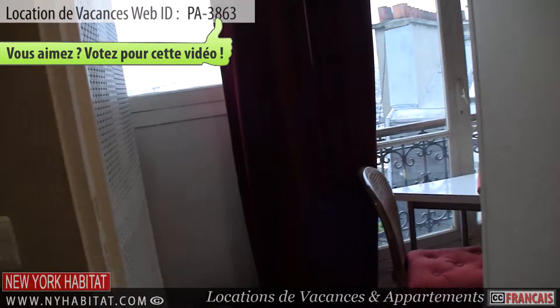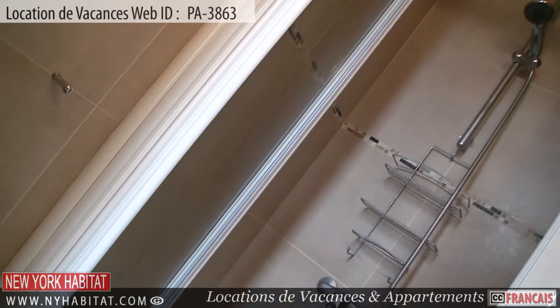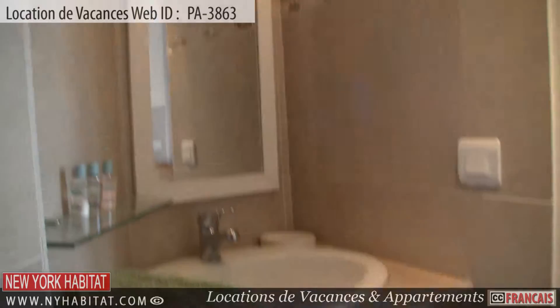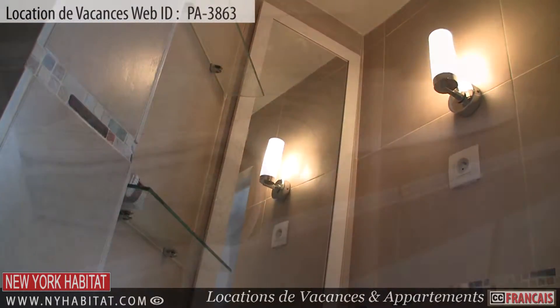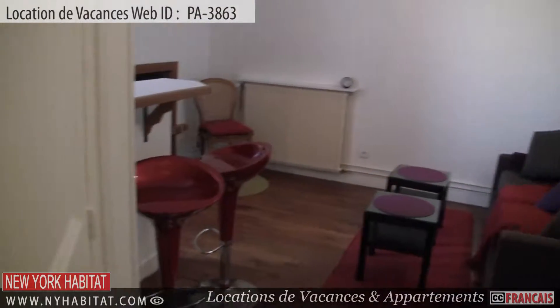Near the kitchen, you will find the bathroom. The bathroom is equipped with a shower. As in most French apartments, the toilet is separate.